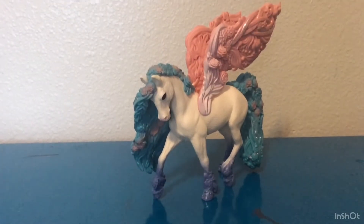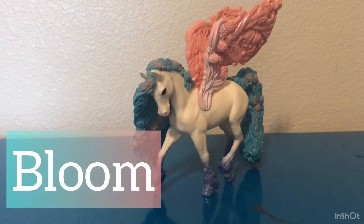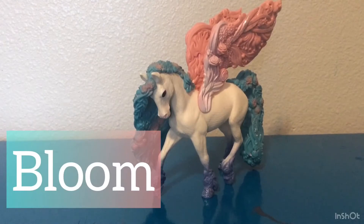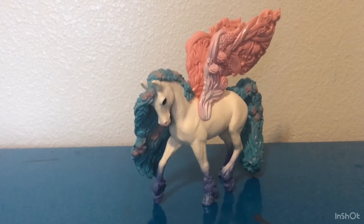The first horse I'm going to be showing you guys is Bloom. She is one of my personal favorites because of all her detail and her sparkles — I just love everything about her. Let's get on to the next horse.